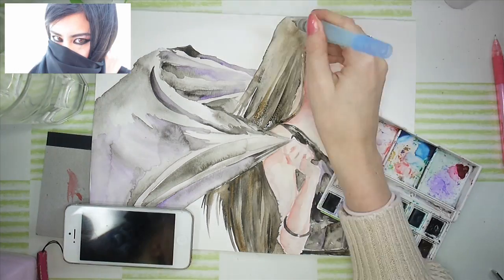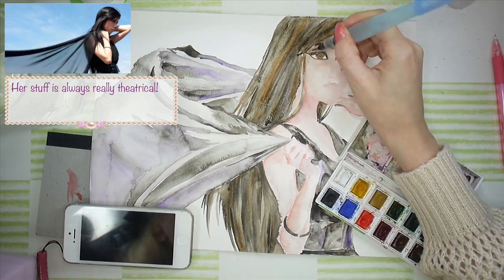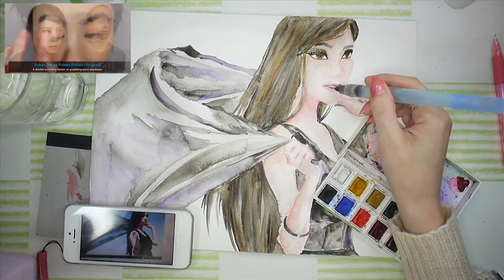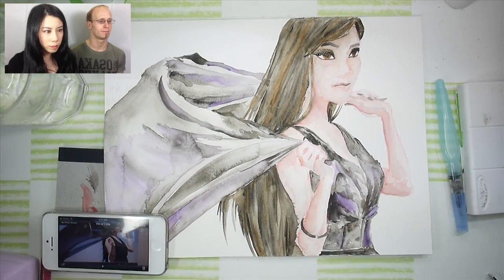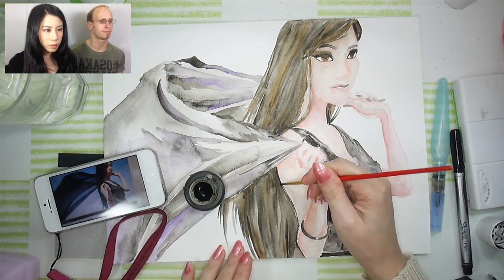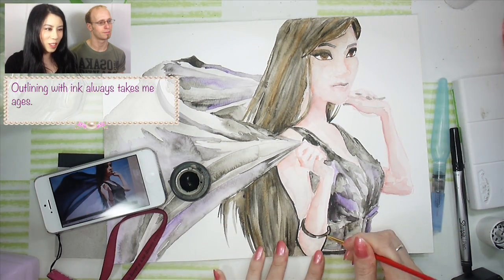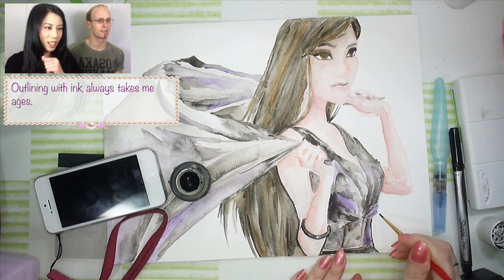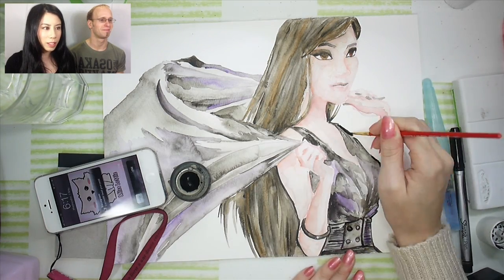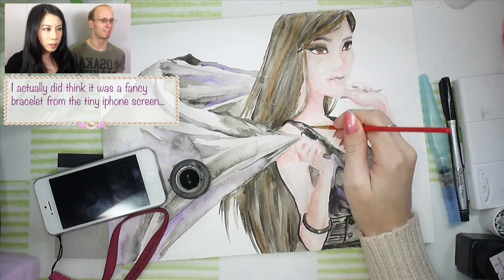My hair looks super awesome. It's so anime-ish. Like Disney concept art or something. It's cool — even during, I accidentally left my hair tie on and she drew it in. Makes it look like a really fancy bracelet. Yeah, if you hadn't said that I would have thought it was a bracelet.